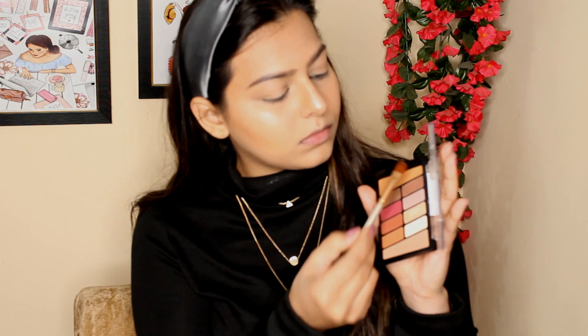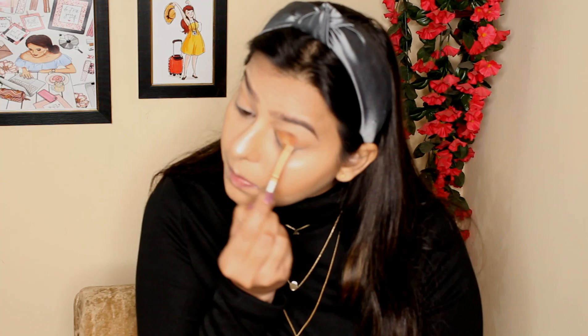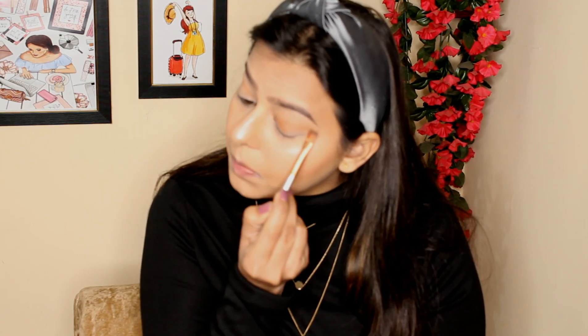To do my eyes, I'm taking the Rose in the Air palette by Wet n Wild. I'm taking the brown transition shade and applying it all over my crease with a fluffy brush, making sure to blend everything properly so that no harsh lines are visible.